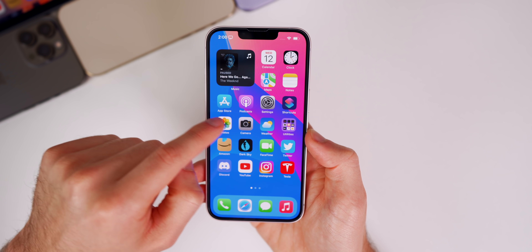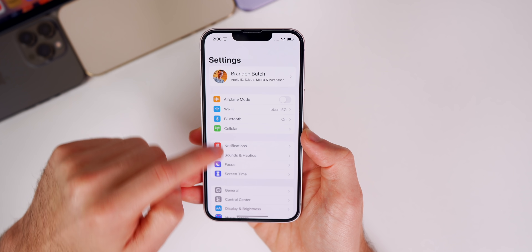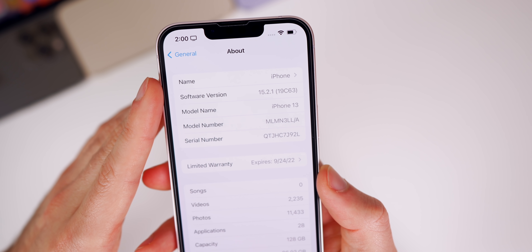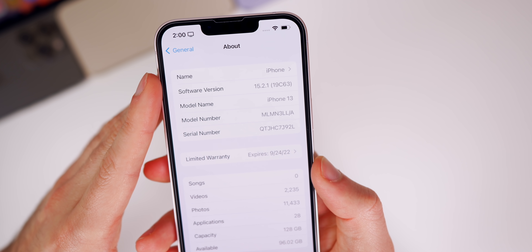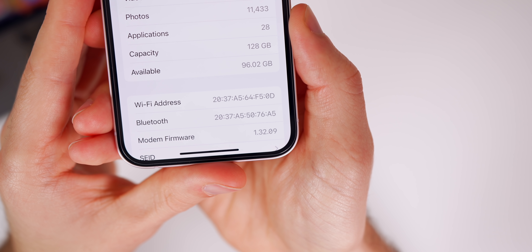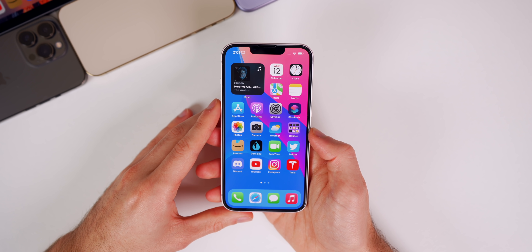Checking the build number in Settings > General > About, iOS 15.2.1 shows the new build number 19C63. The modem firmware is now 1.32.09.